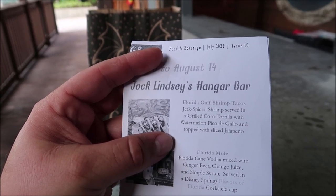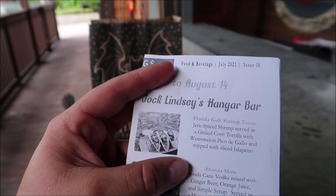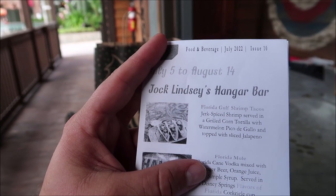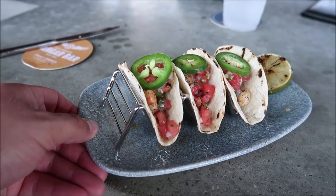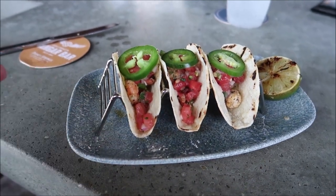Here is a look at the special Florida Gulf shrimp tacos for the Flavors of Florida — jerk spice shrimp served in a grilled corn tortilla with watermelon pico de gallo and topped with sliced jalapeño. That sounds amazing. I just realized I forgot to go get my magnet, so we're gonna have to eat these shrimp tacos pretty fast and then head over there.